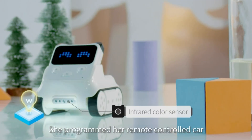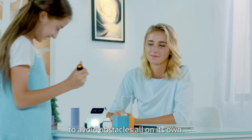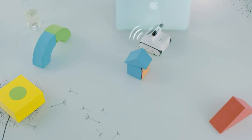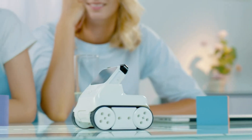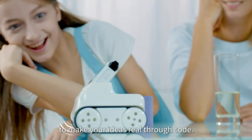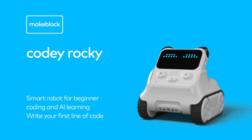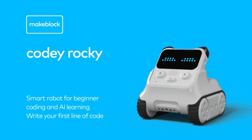In the world of tech toys, the Makeblock Cody Rocky robot stands out as an innovative and captivating tool that bridges the gap between play and education. Invest in your child's future and open the doors to endless exploration and learning with this exceptional robot pet. Get ready for smiles, laughter, and a whole new world of interactive fun.